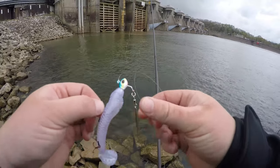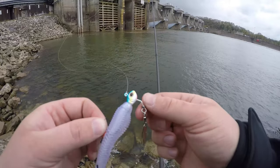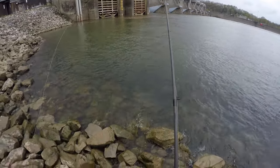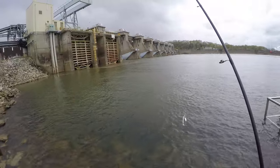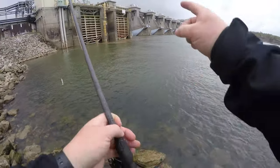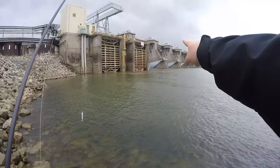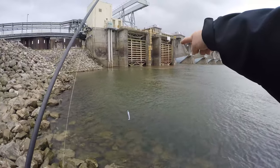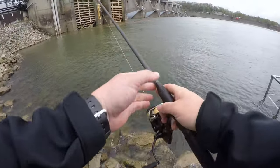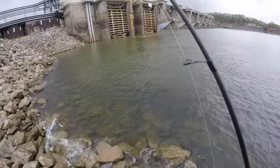The soft plastic is going to last forever. Got the sexy shad color - this is the Berkley underspin. So we'll give it a shot here at the Ohio River, maybe we can get something big today. The recipe looks good. If they had this operation here going and running, there'd be a lot of current right here. But I'm seeing some fish just kind of cruise back and forth - I can't really tell what they are. So we'll just keep fishing here and see if we can't get anything today.